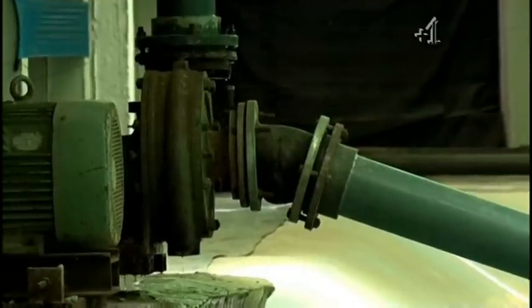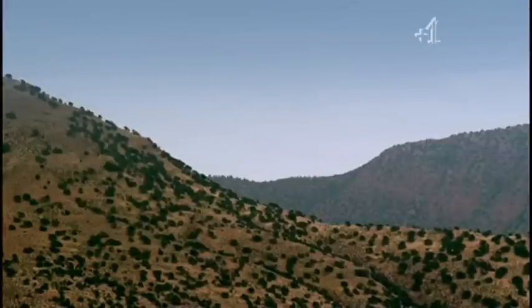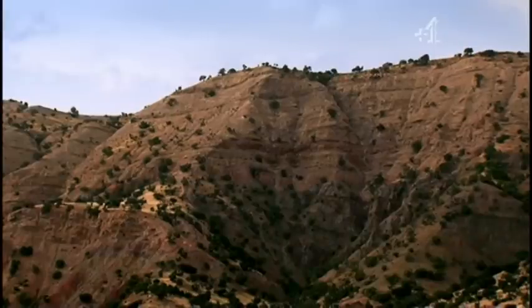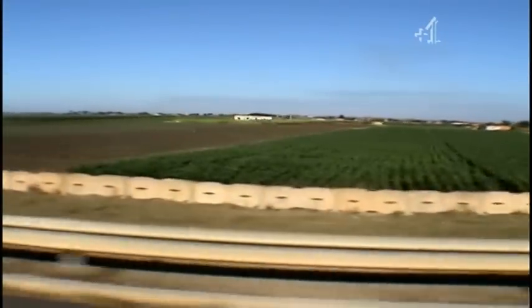Intensive agriculture has been responsible for polluting water resources, due to fertilisers and pesticides seeping into the groundwater. The water quality in the Souss Valley is now considered to be at critical levels.